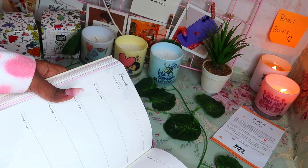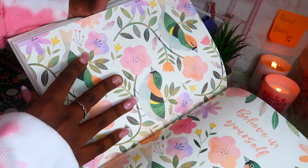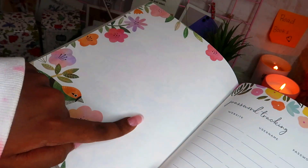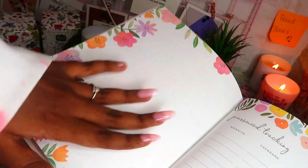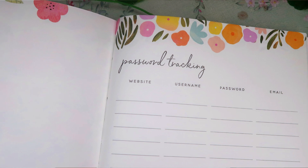Then we have a 'Believe in Yourself' cover design page, followed by a little blank page. On the right side, there's a really unique feature — password tracking. I really like it.